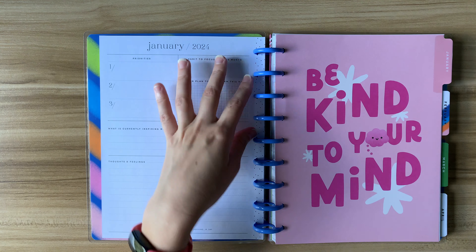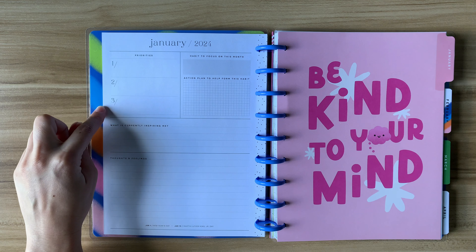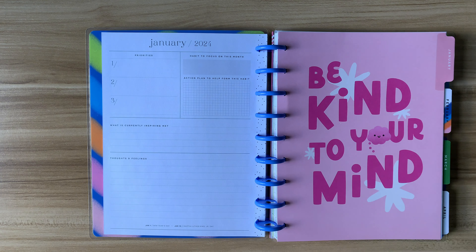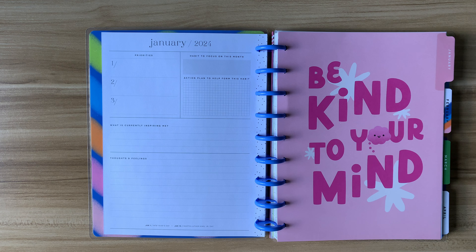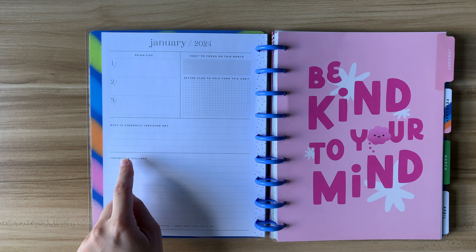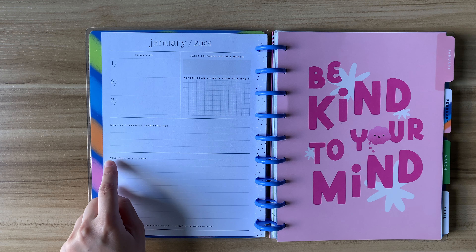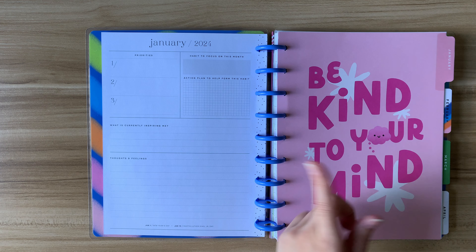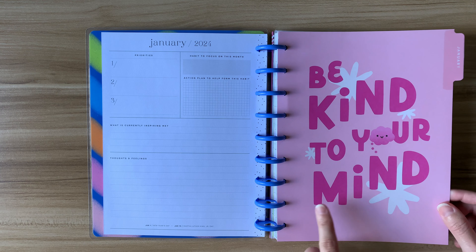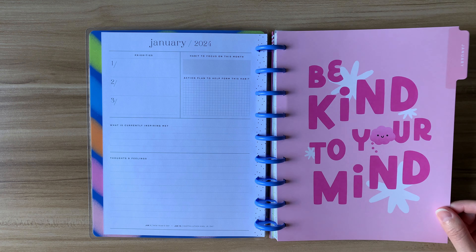After this you have what is known as their dashboard page. The dashboard page in this layout has a section for three priorities for the month, a habit to focus on this month in a gray box, and a grid-spaced area that says "action plan to help form this habit." Then there's a line-spaced area to journal what is currently inspiring you, and a bigger section for journaling thoughts and feelings. Down at the very bottom, they've listed out the holidays for January. This is the January page right before the month view, and every Happy Planner has some kind of decorated page like this on the tab that leads to the calendar.